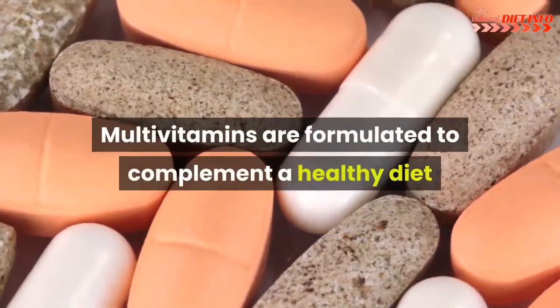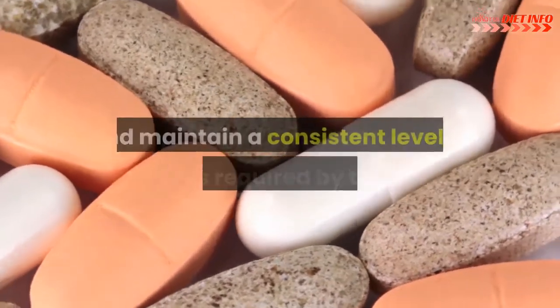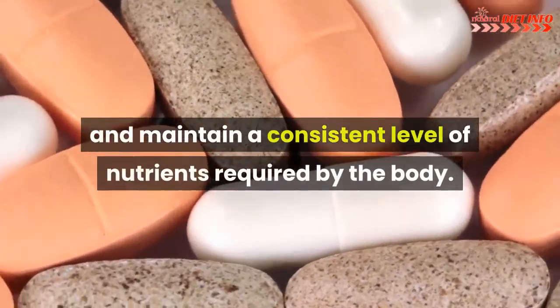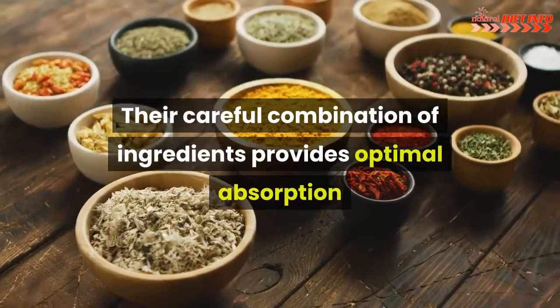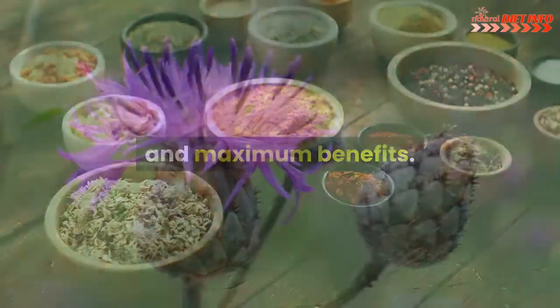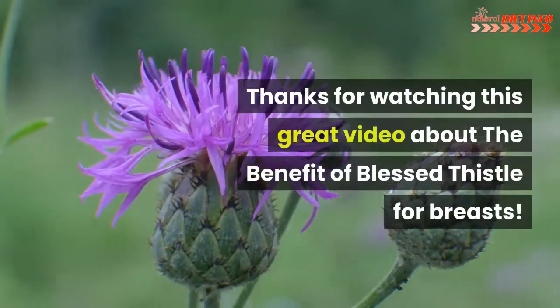Multivitamins are formulated to complement a healthy diet and maintain a consistent level of nutrients required by the body. Their careful combination of ingredients provides optimal absorption and maximum benefits.